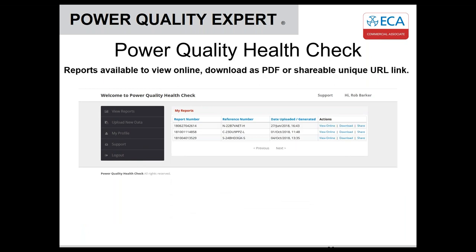Once the reports are done, they're stored on your profile and you can view them online. You can download as a PDF or send a shareable URL link to your customer so they can download it remotely. Or if you're using a hire company, they can manage it all for you — hire you the equipment, send it out, you hook it up, do the survey, send it back, they'll send it to us, and we'll do the report which we'll either email as a PDF or send you the link.